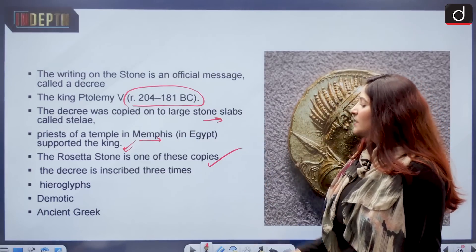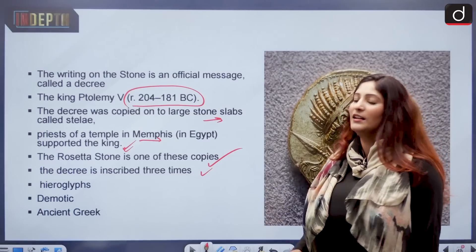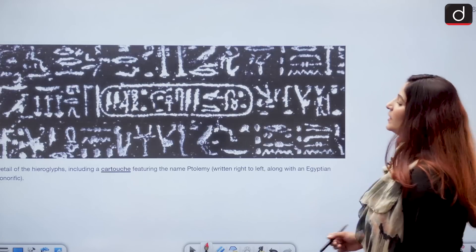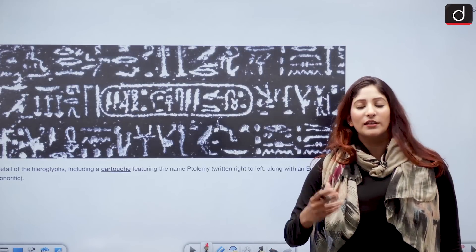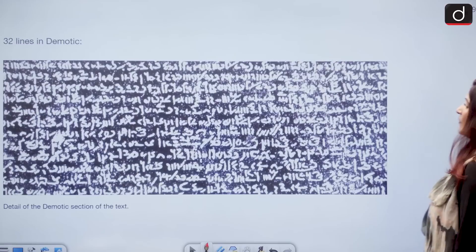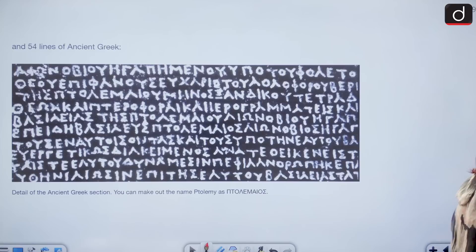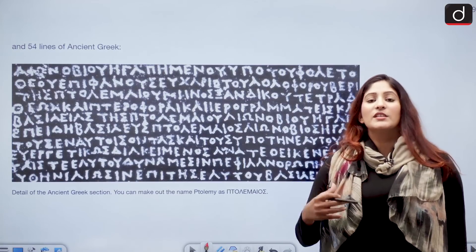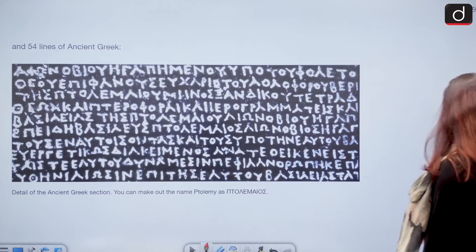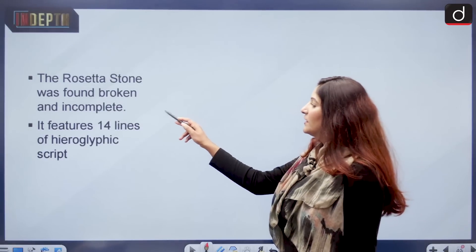The Rosetta Stone is one of these copies. The decree is inscribed three times: in hieroglyphs, demotic, and ancient Greek. Hieroglyphs were the language for communication with priests of the temple. The demotic script was used for bureaucracy. Ancient Greek was for the common people — also known as the language of the common people. Ptolemy was a Macedonian king. The Rosetta Stone was found broken and incomplete, and it features 14 lines of hieroglyphic script.